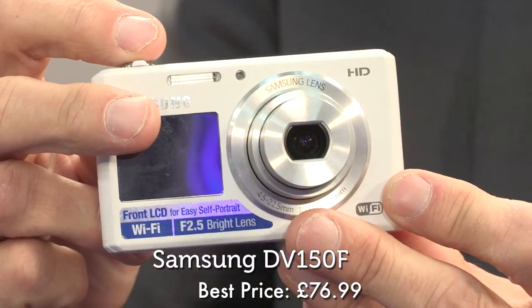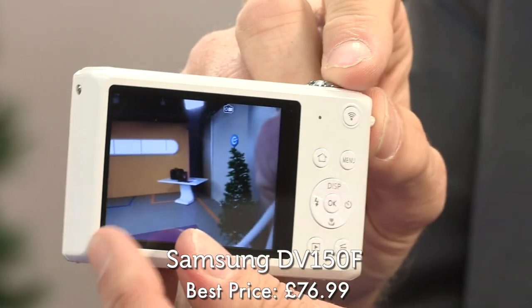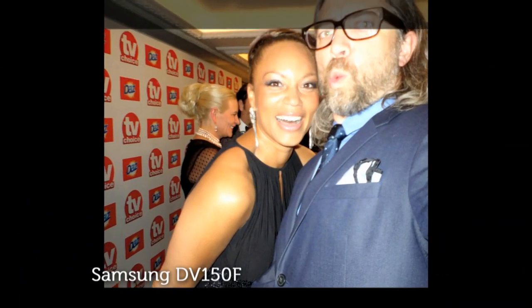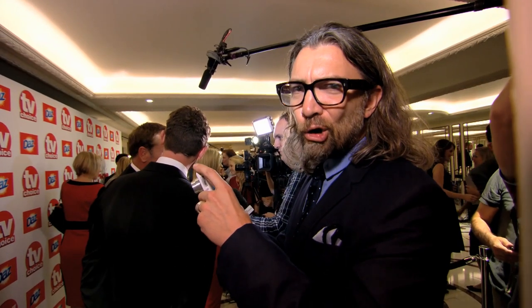At 45, it's Samsung's budget compact camera, the DV150F. It's got built-in Wi-Fi and two LCD screens. And when Big Brother's bit on the side presenter Jamie East gave it the red carpet treatment at a TV awards ceremony, it beat its two competitors to produce some excellent snaps. It's picking up every crevice of Brian Connery's craggy face.